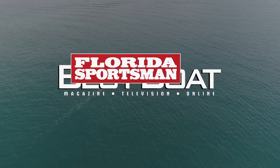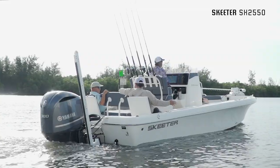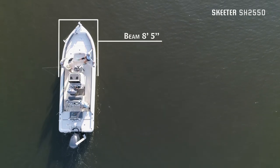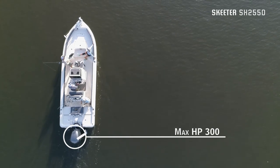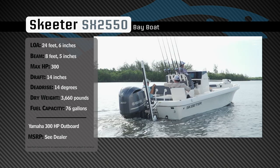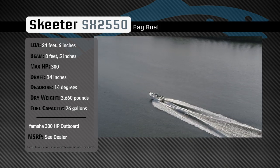Welcome back to Florida Sportsman Best Boat. Join our hosts as they take a closer look at the Skeeter SX 2550. Representing the bay boat category, the Skeeter SX 2550 has an overall length of 24 feet 6 inches, a beam of 8 feet 5 inches, and a max horsepower rating of 300. Designed to easily navigate inshore waters and handle the chop offshore, she has a draft of 14 inches, a dead rise of 14 degrees, a weight of 3,660 pounds, and a fuel capacity of 76 gallons.